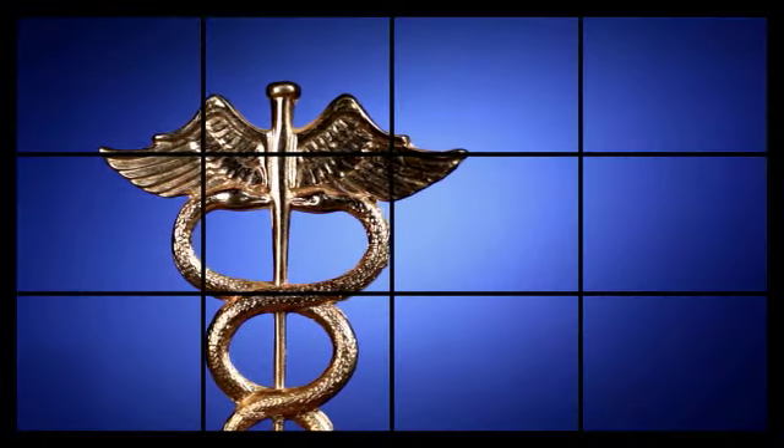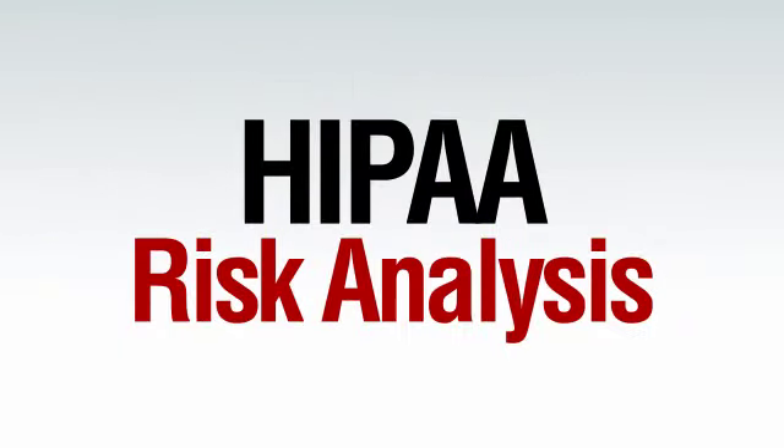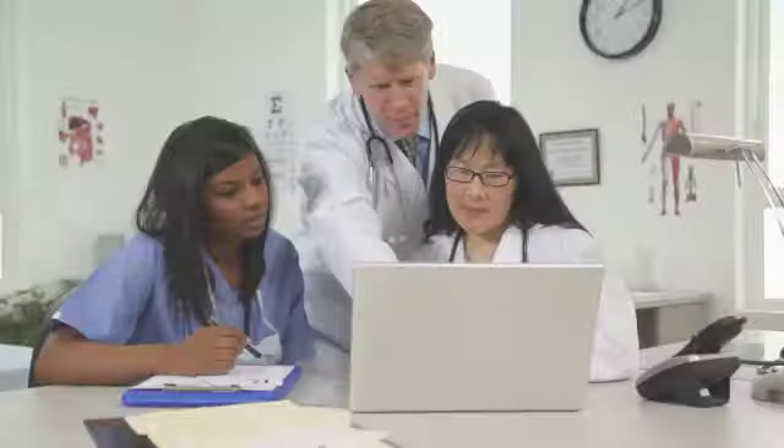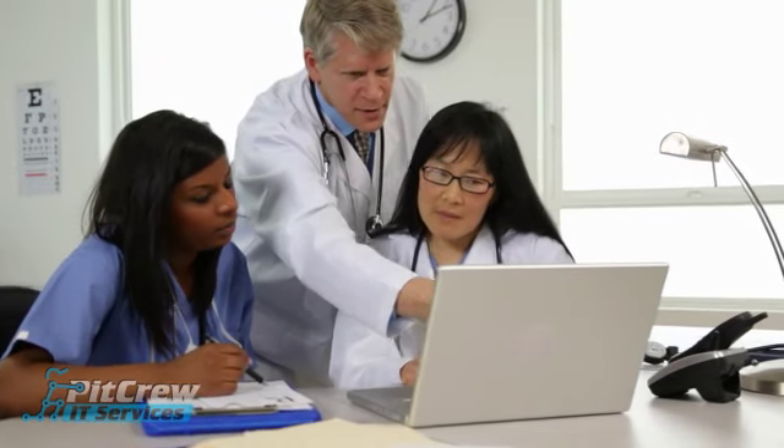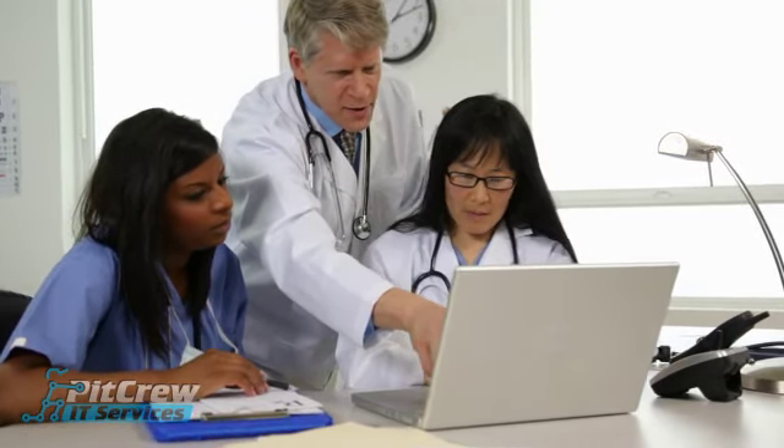The first step in ensuring that your business is HIPAA compliant is to conduct a HIPAA Risk Analysis. In addition to helping ensure your compliance, this analysis is also a government requirement for tapping into funds available through Meaningful Use Stage 2.